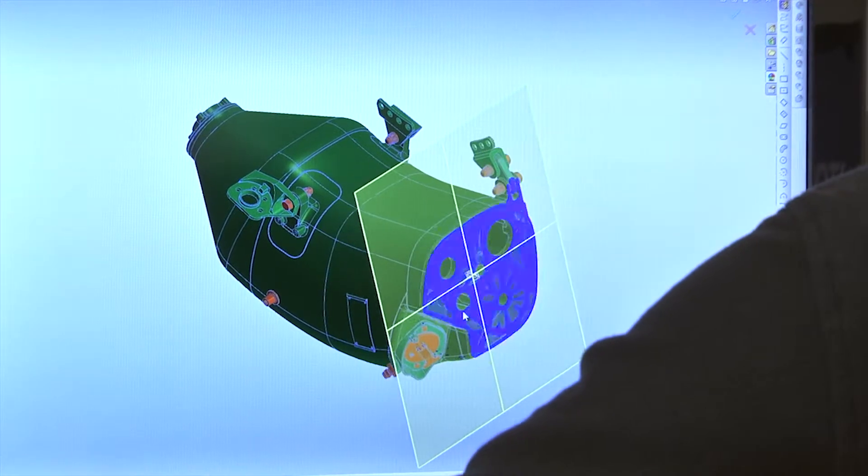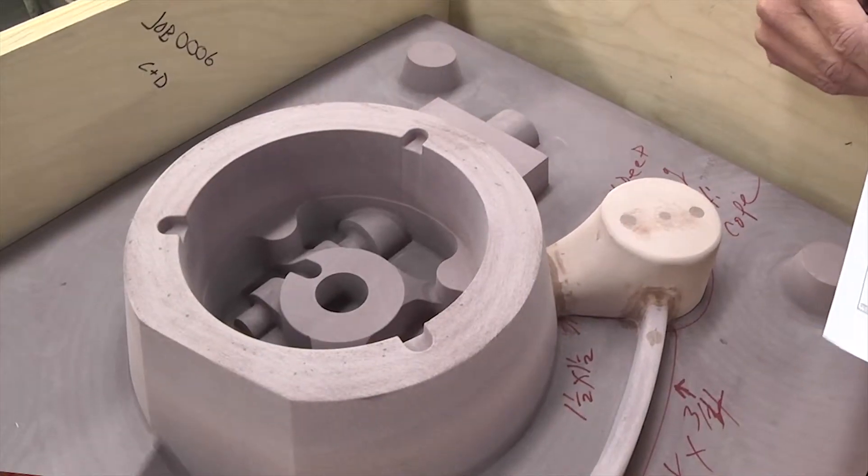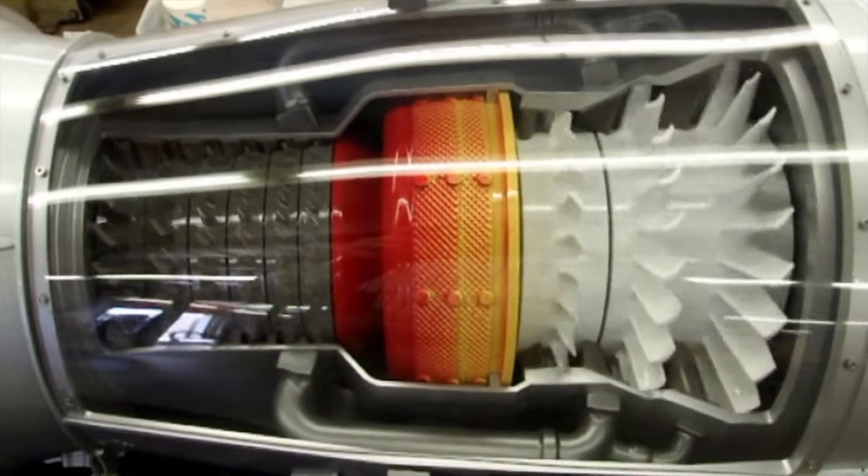Clink and Beard focuses on manufacturing from 3D models. We have various processes, so we can make castings, patterns, machine those castings and patterns, machine from billet stock, make models, mock-ups — whatever the customer needs.